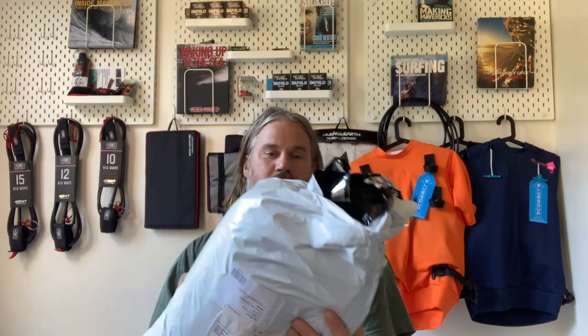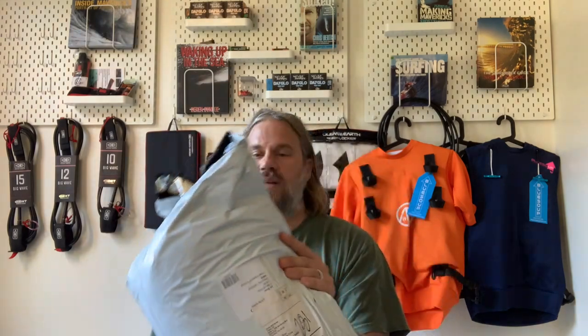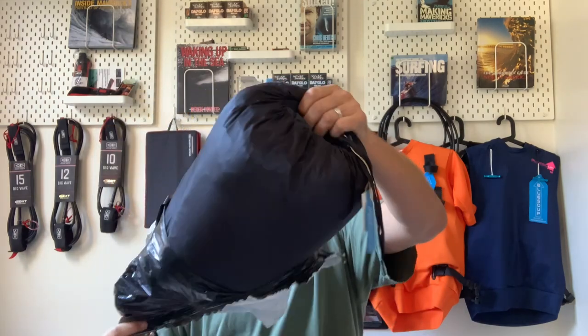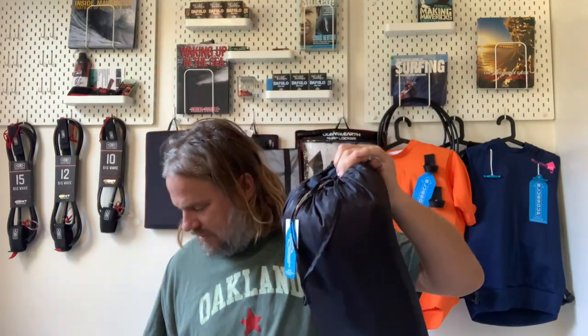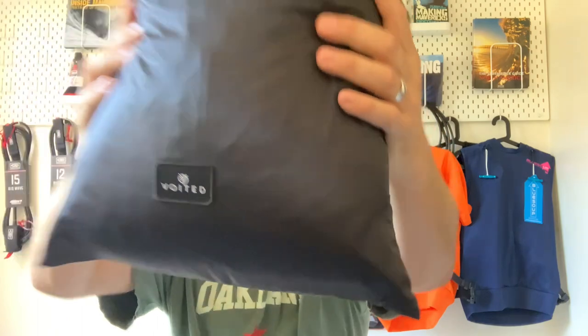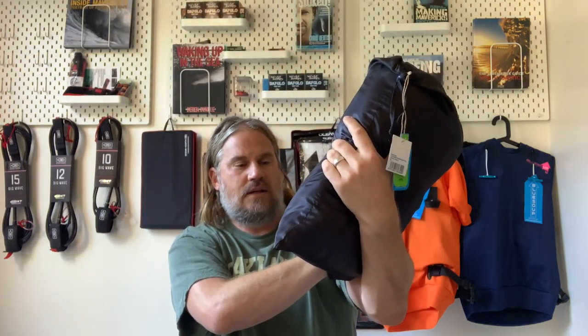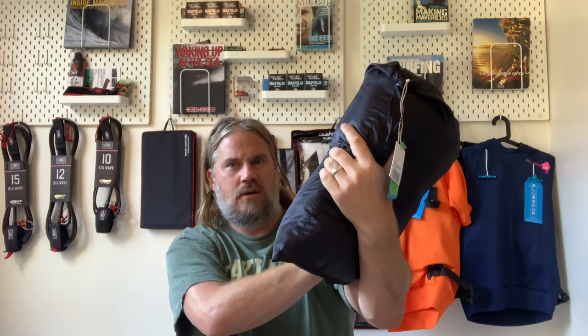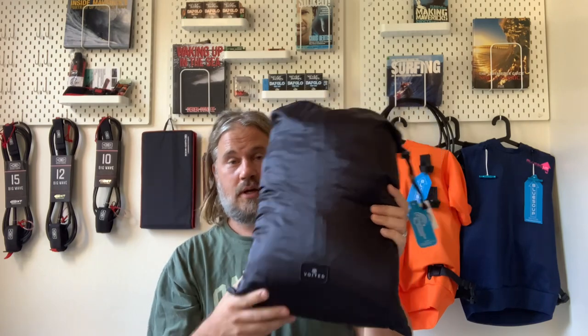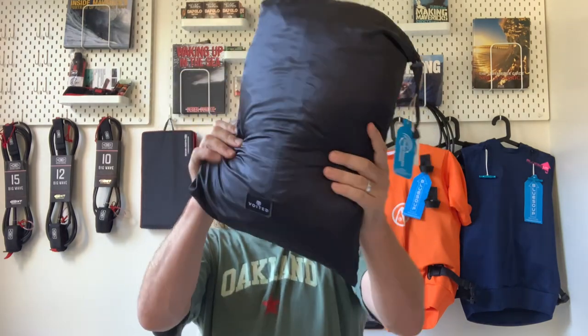So here we go. Let's see what's inside. This is how it came in the mail — it looks like it has its own little bag. It says 'Voided' on it. This feels nice and soft. Silky. Almost like a luxury pajama. And let's look at what's coming out.